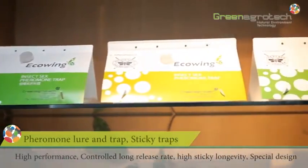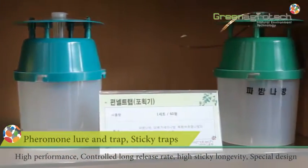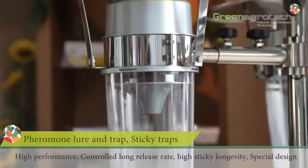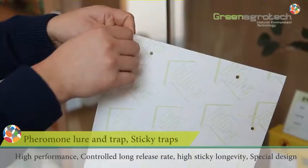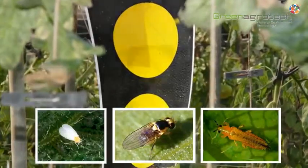The pheromone lure is placed in delta traps, wing traps, funnel traps, stink bug traps, and all kinds of traps where the pheromone is released and the insects are attracted. The visual cue-based yellow and blue sticky trap effectively captures flying pests in greenhouses.